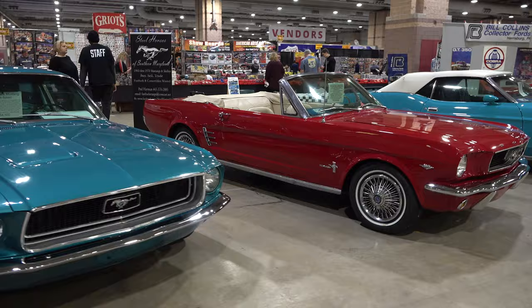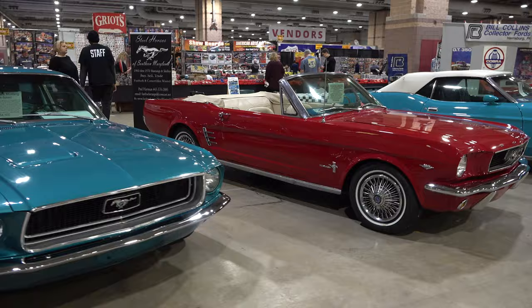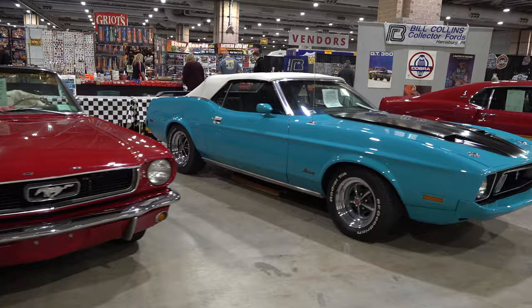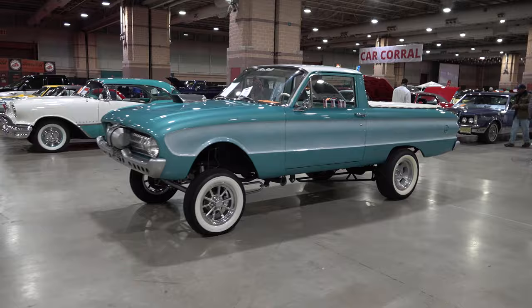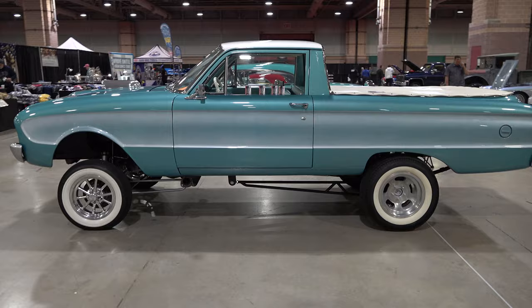We're just walking around, checking out the show, giving you an idea of how big this event is and what you can expect to see. I couldn't pass on a row of four beautiful classic Mustangs sitting there — even a GT350 finished to a very high level. That gasser style car made me smile.